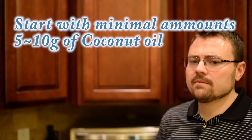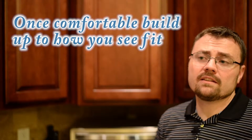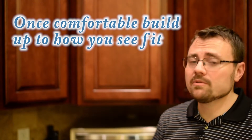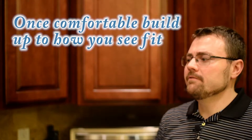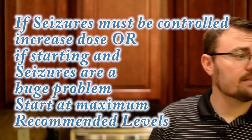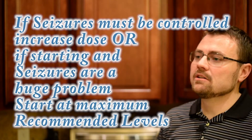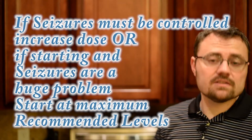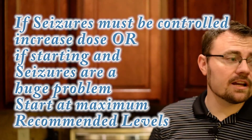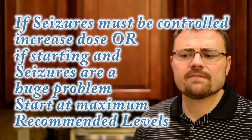Start with 10 to 20 grams of coconut oil a day, then see how the blood work turns out. If your dietitian sees the saturated fat levels are okay, keep it at that level. If the seizures are not controlled at that amount, increase the coconut oil, then when you do blood work again tell your dietitian and see where the saturated fat level is. Many health organizations advise against coconut oil due to its high saturated fat levels.